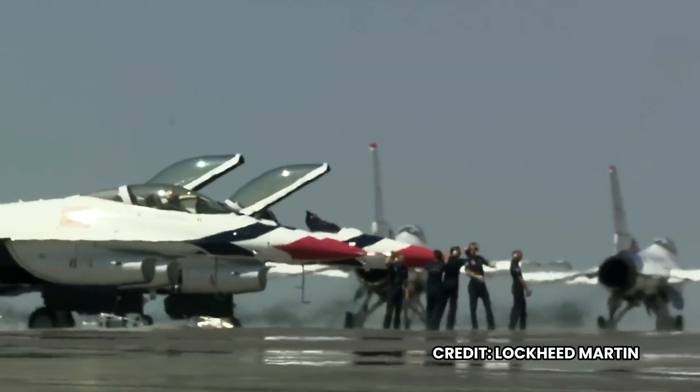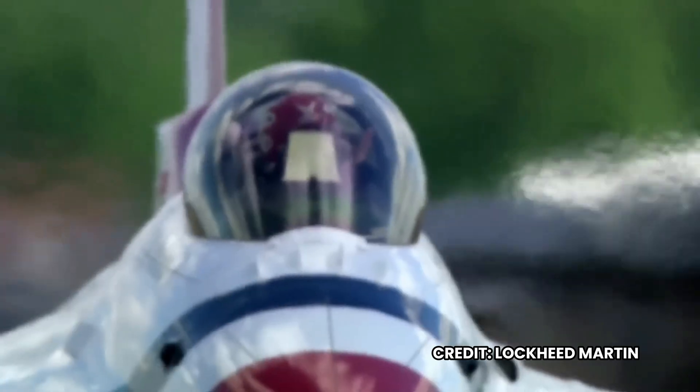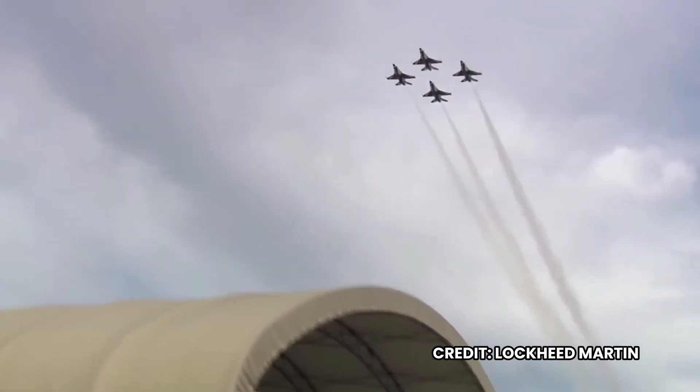America's home — your United States Air Force Demonstration Squadron, known to all the world as the Thunderbirds.